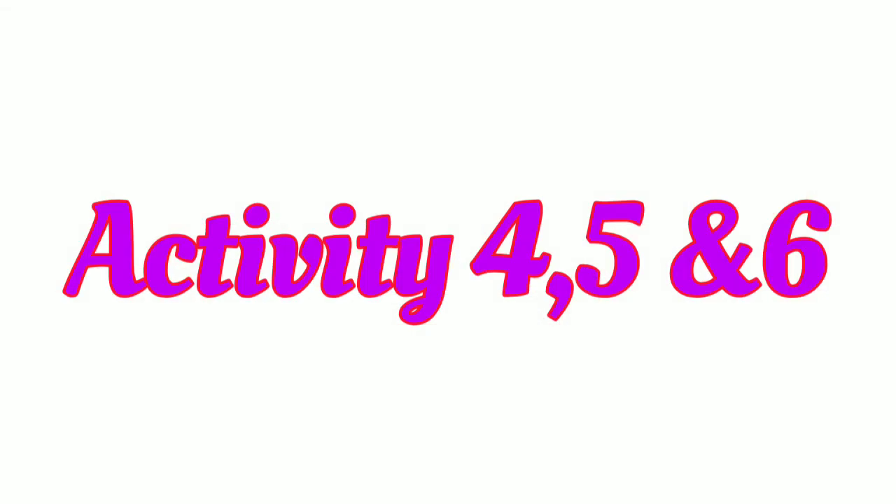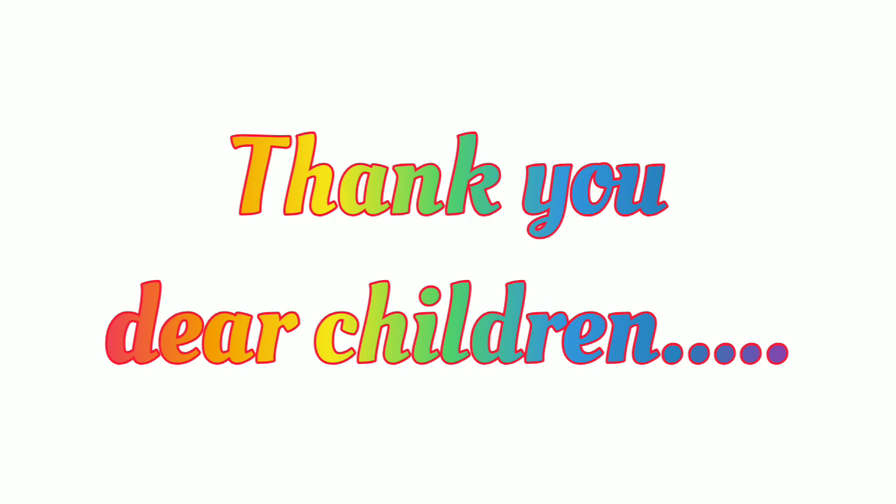Today you have to complete Activity 4, 5 and 6. Thank you, dear children. Thank you.